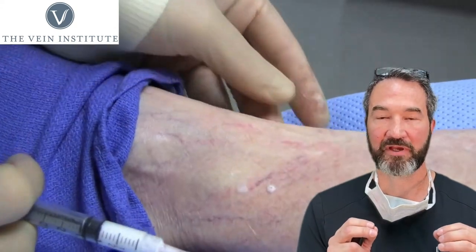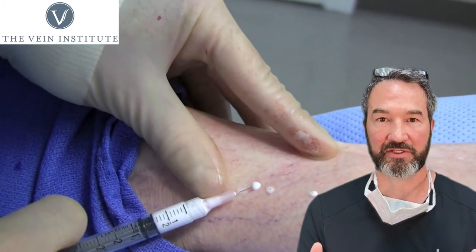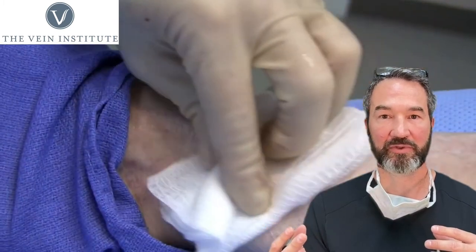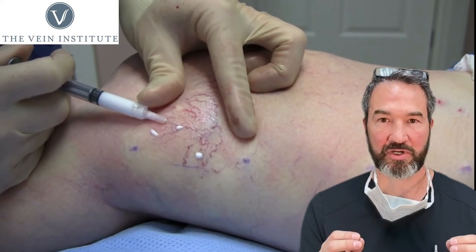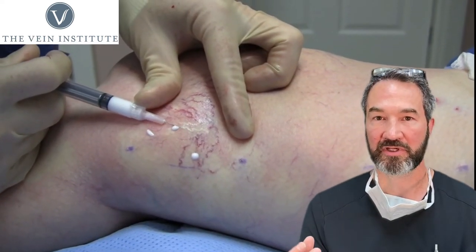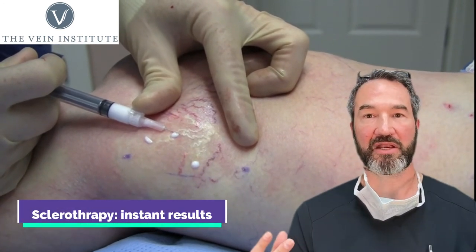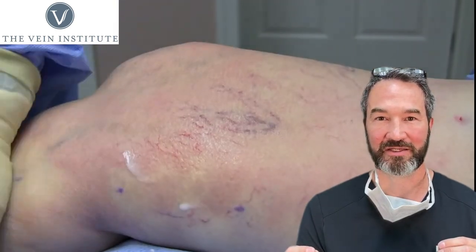Pigmentation changes — meaning you can get some discoloration around the areas that we treat — usually are short-lived and will go away with time. We always caution people that UV radiation, direct sunlight, and tanning beds can make this worse, so we ask you to avoid those for a while after your sclerotherapy treatment. For that reason, a lot of people like to do sclerotherapy in the fall and winter months, but we still do lots in the summer.